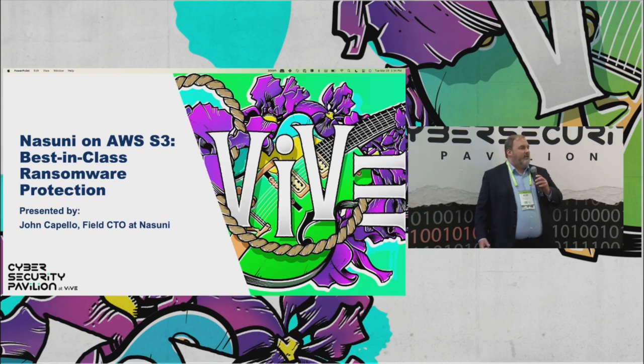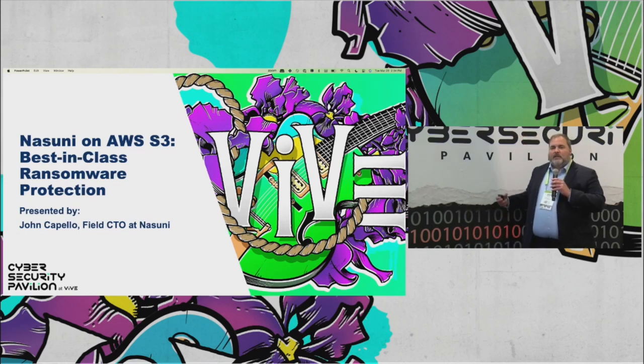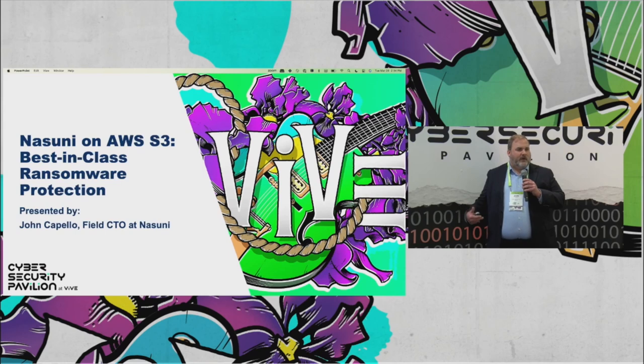No Nasuni customer has ever had to pay a ransom. And I'm going to tell you exactly why that is, because it's something about our technology — it's about how we use our technology alongside S3, the most scalable storage solution in the world. But there's something very unique about how we store and share versions and how you can recover from an attack. And I want to talk about that today.